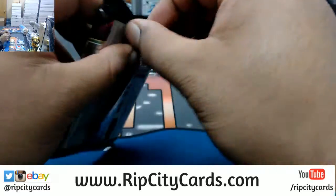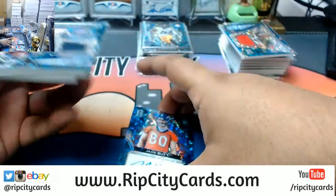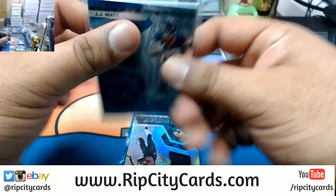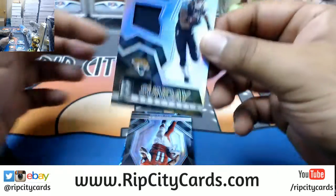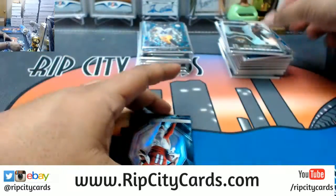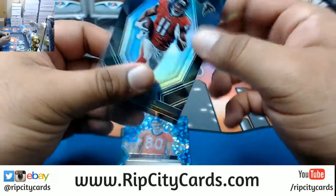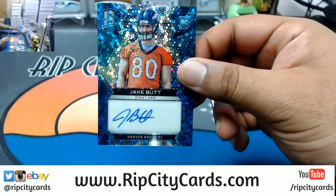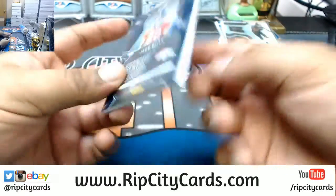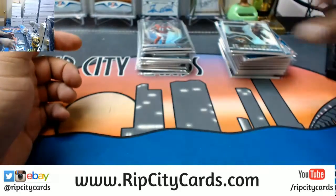And now the last pack — mojo! Good luck! We have T.J. Watt, Texans patch, numbered to 50. Allen Robinson napkin for the Jaguars, numbered to 189. Julio Jones numbered to 99, Falcons. And Jake Butt of the Broncos, numbered to 75. And that, my friends, was the break.